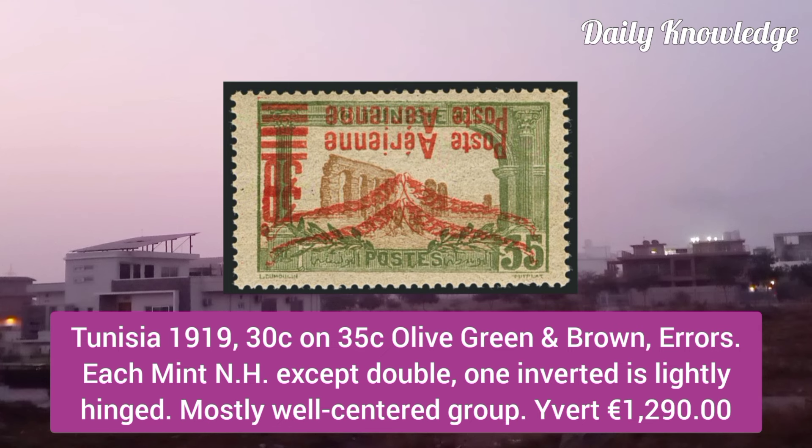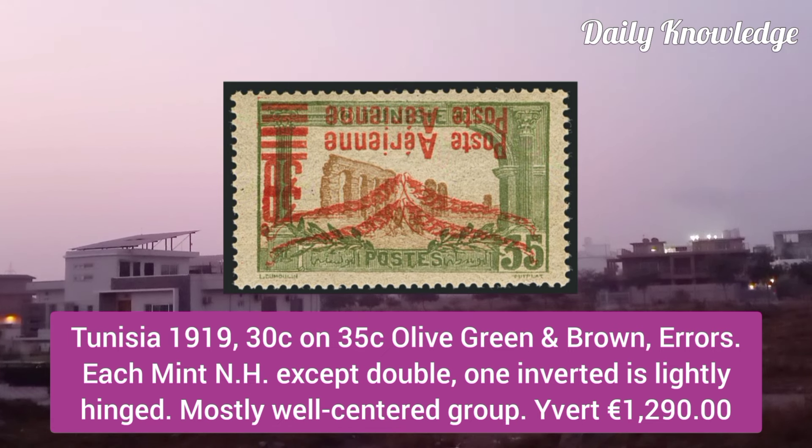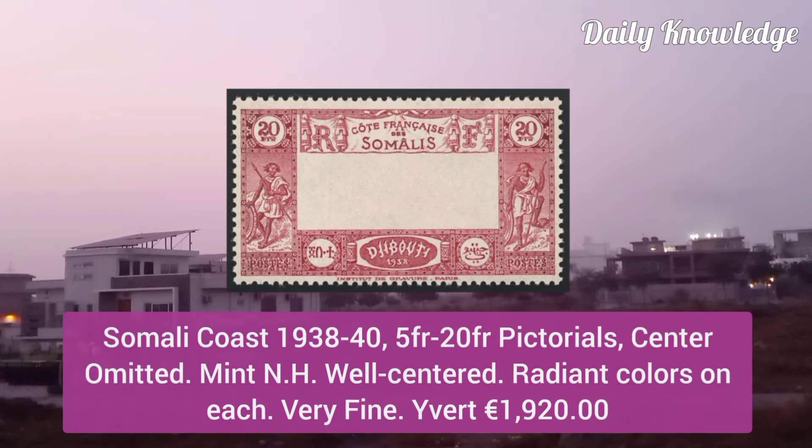Tunisia 1919, 30C on 35C olive green and brown errors, each mint never hinged, except double — one inverted is lightly hinged.